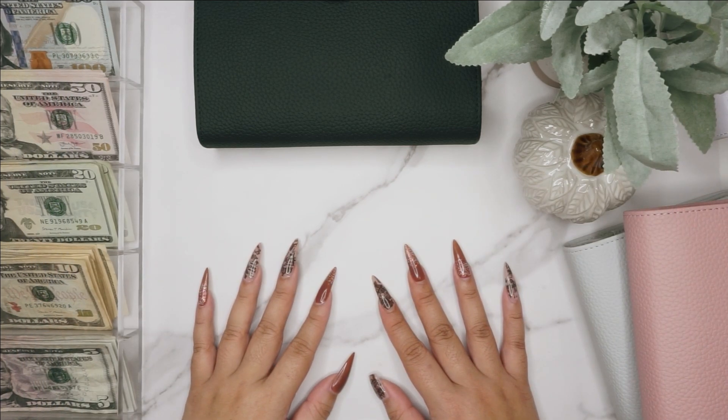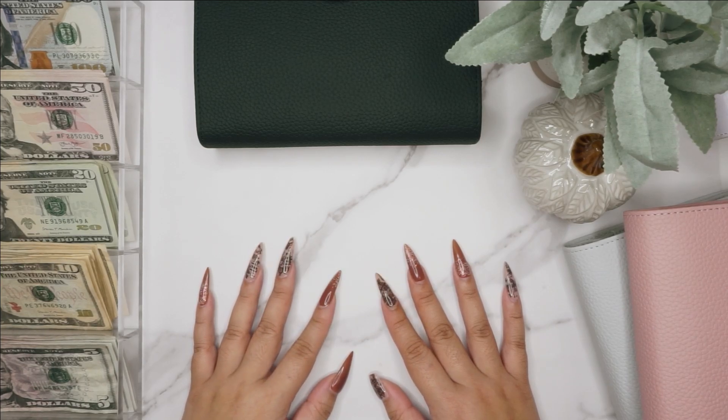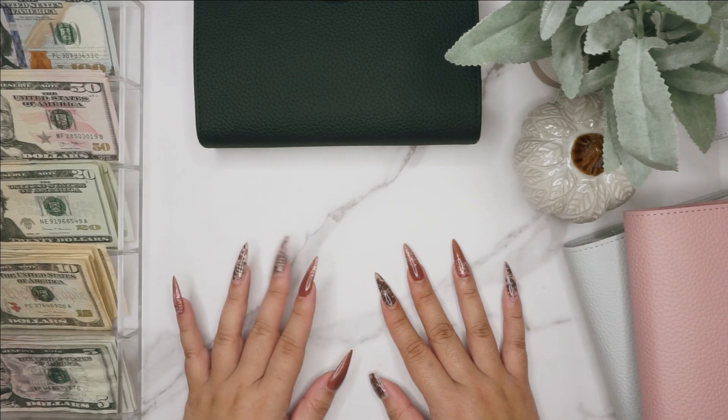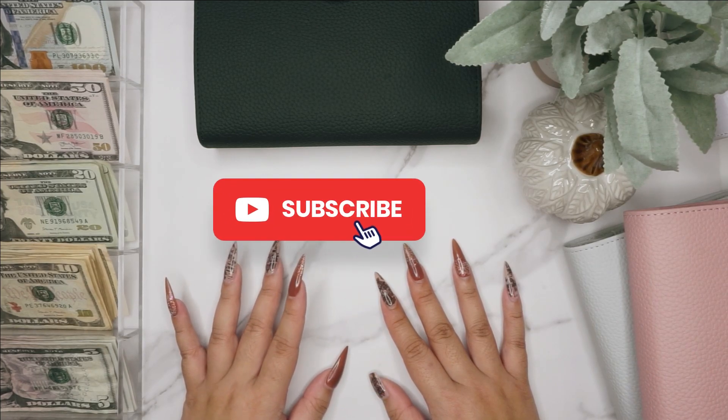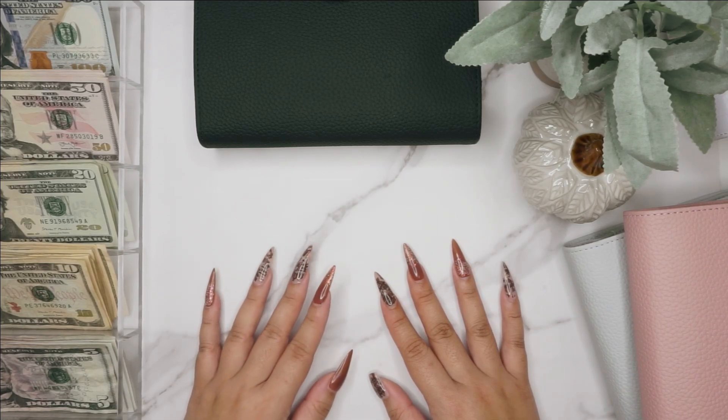Hey guys, welcome back to another video, or welcome if this is your first time. Today I have another cash stuffing video for you guys, and today we are stuffing $1,017. I'm a little bit delayed — I was supposed to do this on the 15th, today is the 18th, but I'm still here, still doing it.